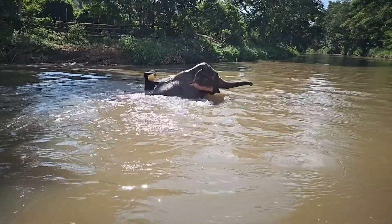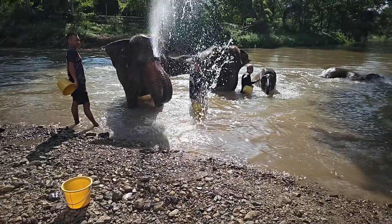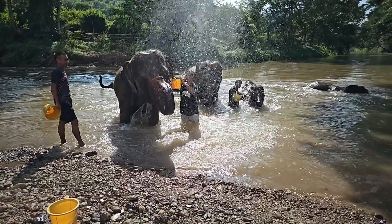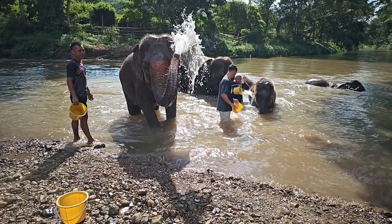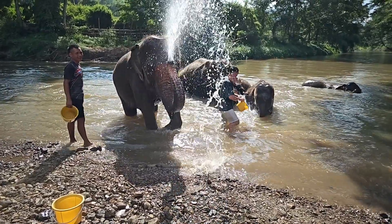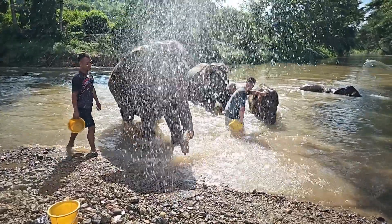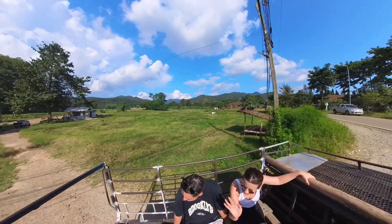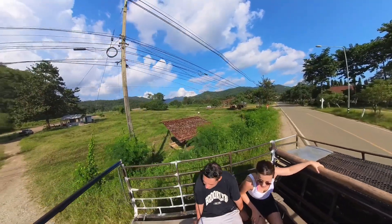Whether they give you a choice about whether you want to get wet is a completely different story. After spending some time down there, it was time to get into the back of a pickup truck to take us to our next stop.